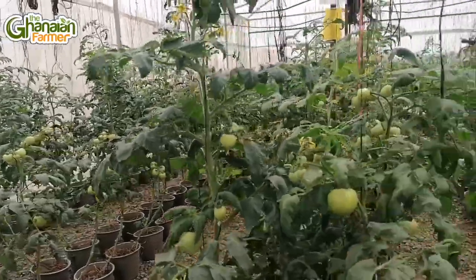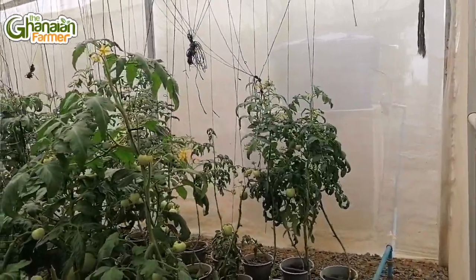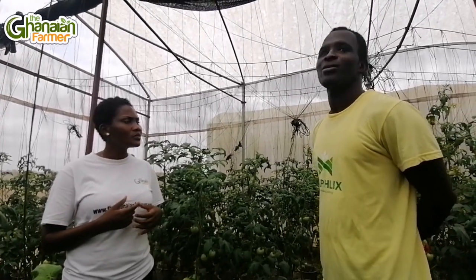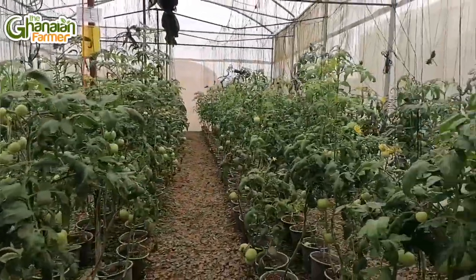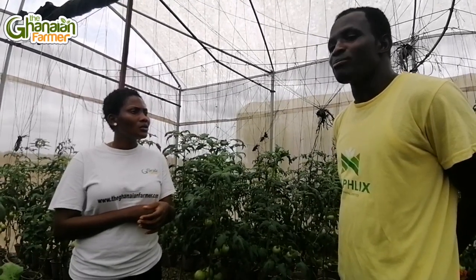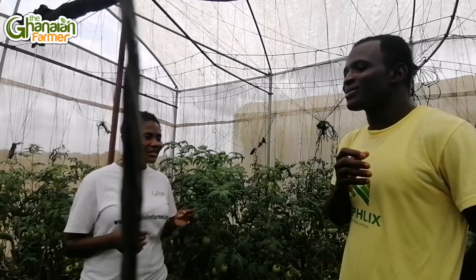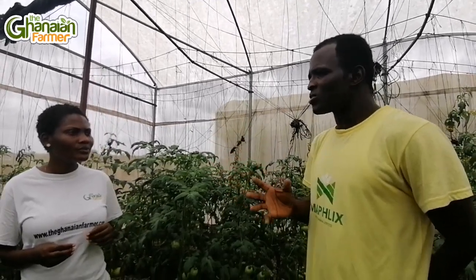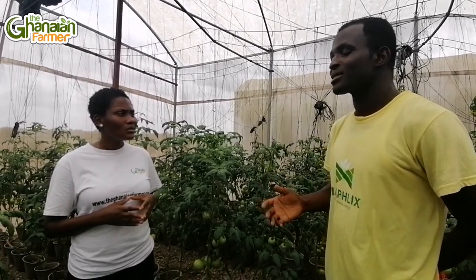Why is it bigger than the regular tomato? We realize that even in the market, when people hear about a tomato with a certain texture or size, they prefer it. We like the size — like the Burkina tomato that people prefer because of its size and texture. So we are taking that as a key focus in all our production.